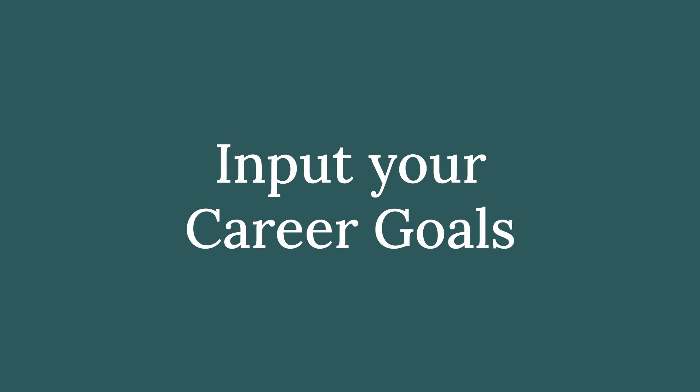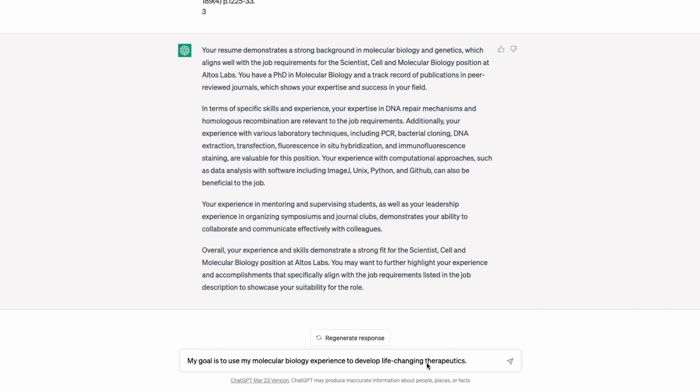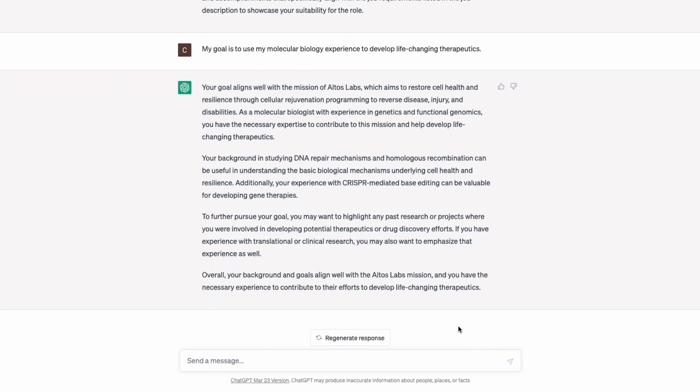The last step before tailoring the resume is to tell ChatGPT about our career goals. I've stated generally that my goal is to use my molecular biology experience to develop life-changing therapeutics — fairly generic — and hit enter. We don't need to worry too much about what it returns here, because now we're getting into the meat of it.